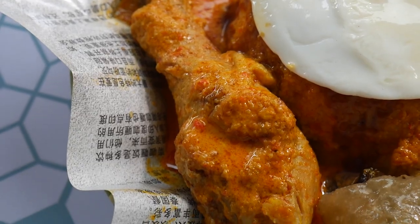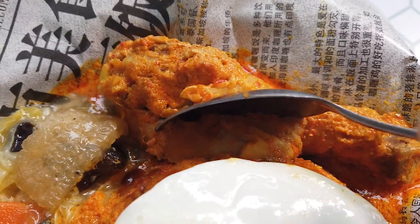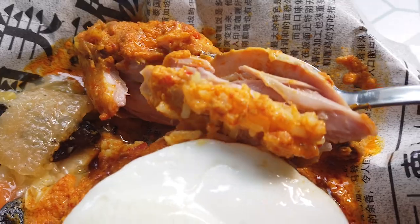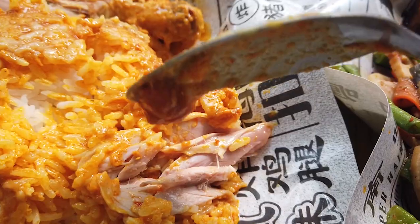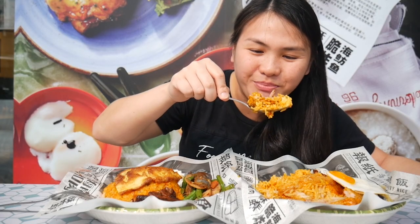Curry chicken rice set, which is served uniquely in a newspaper. Look at that chicken, it's so soft. Let's get some of the gravy. Look at this rice, drenched in curry sauce. Huge bite — curry rice with the chicken and the sambal. This is really a huge bite.